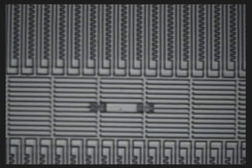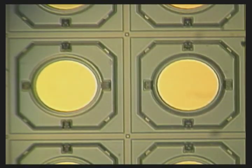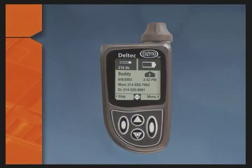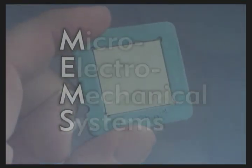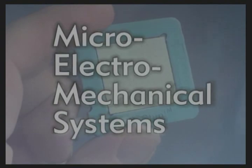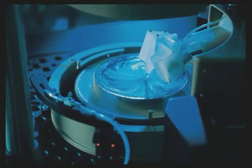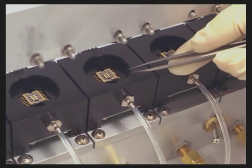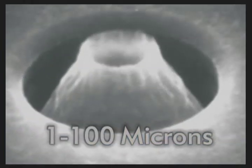Look closely and you will see them — tiny machines, nearly invisible to the human eye. These micro machines make automobiles safer, insulin pumps for diabetics more accurate, and hearing aids more efficient. MEMS, or Micro Electro Mechanical Systems, describes both a category of devices and the technique for manufacturing them. These tiny devices have elements ranging in size from 1 to 100 microns, about the thickness of a human hair.